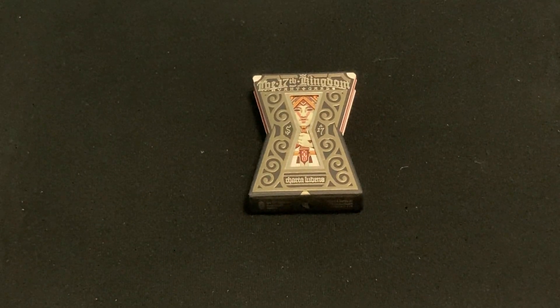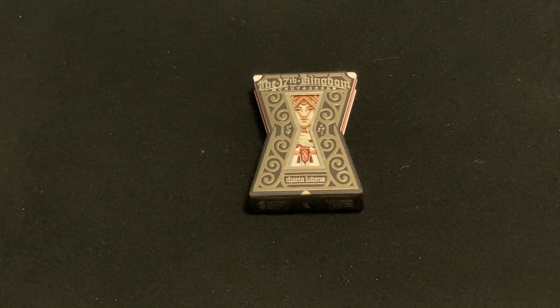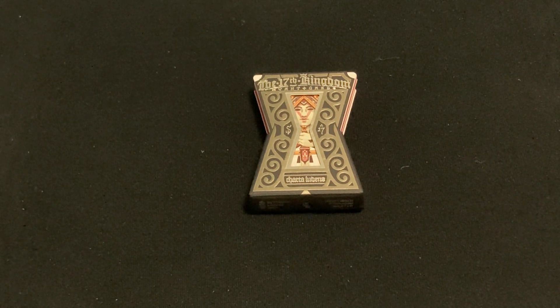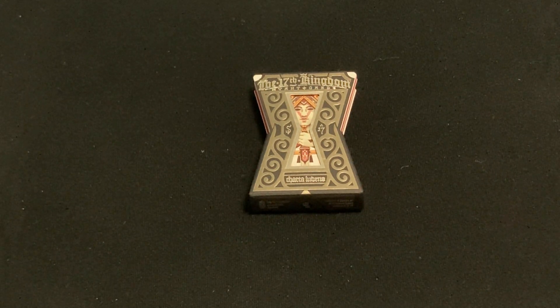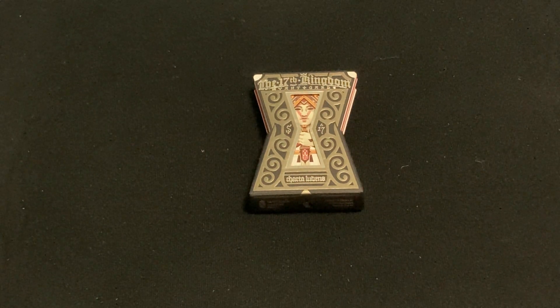Hello everyone, this is F20 back with my deck of today. We're looking at this one — this is the 17th Kingdom Avant-Garde deck, one of the more interesting or unusual decks I've gotten and we'll be looking at on my channel.